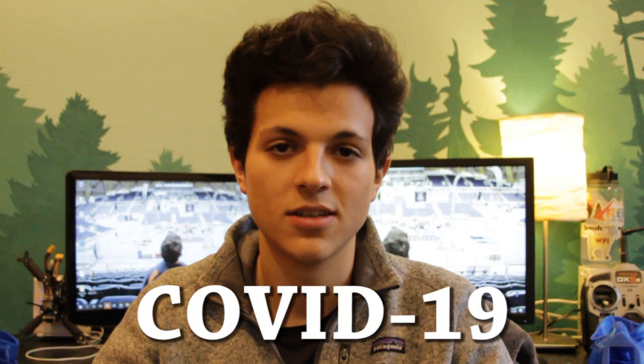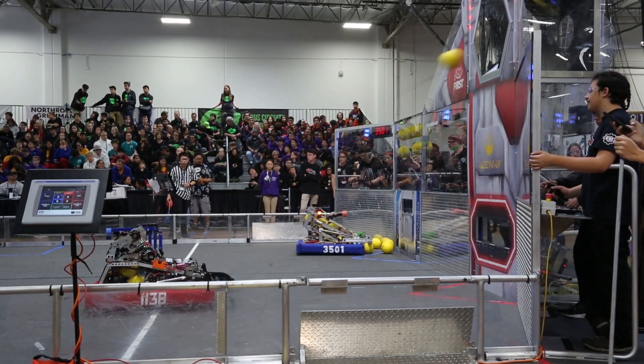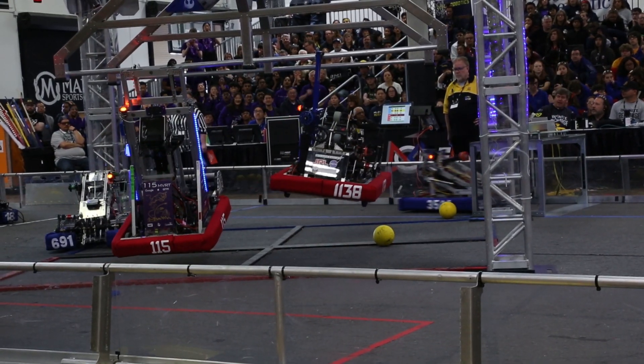Hi, my name is Giovanni and although I'm only 18 years old, my robotics team and I are doing our part to help defeat COVID-19. Ordinarily at this time of the year, we'd be at competition playing with our robot that we spent so much time to build, but now we're saving the world.